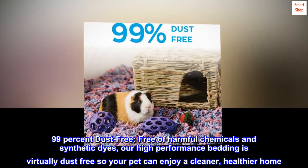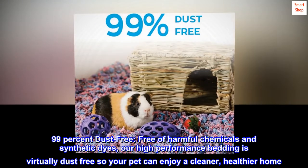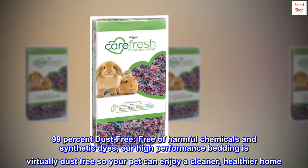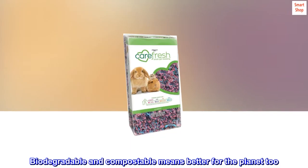99% Dust-Free. Free of harmful chemicals and synthetic dyes, our high-performance bedding is virtually dust-free so your pet can enjoy a cleaner, healthier home. Biodegradable and compostable — better for the planet too.